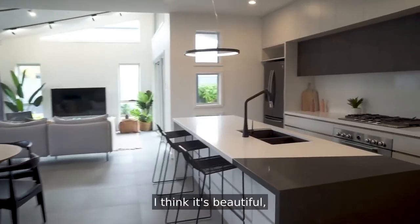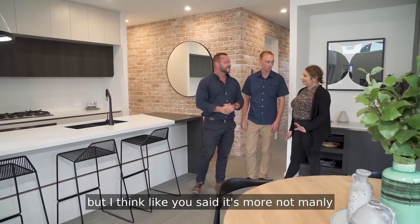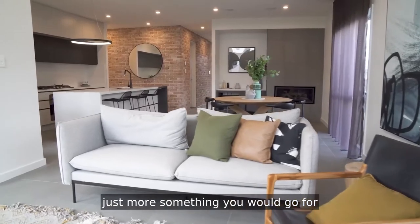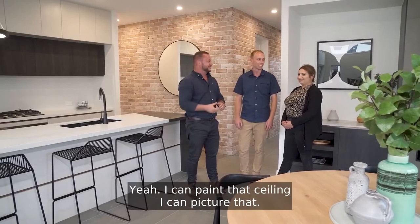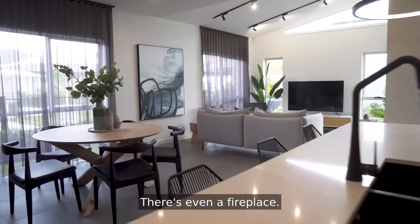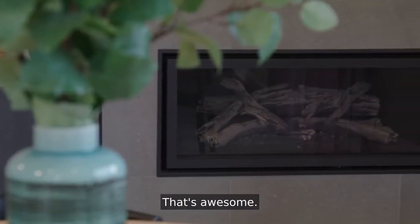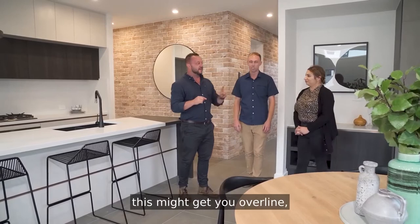It's really beautiful. It's very open at the same time. I think it's beautiful, but it's more — not manly, but I don't know how to say it — just more something you would go for if you were a bachelor. I can picture that. You can definitely soften it when you're finishing things. There's even a fireplace — have a look at that. Oh, that's awesome. Now, I want to take you upstairs and check out this master room because I think this might get you over the line.